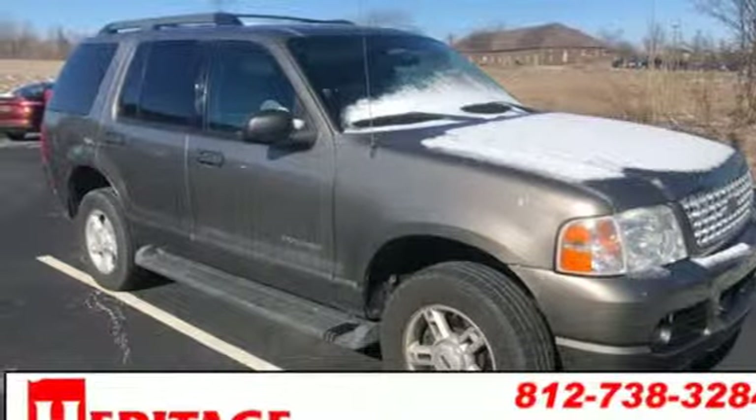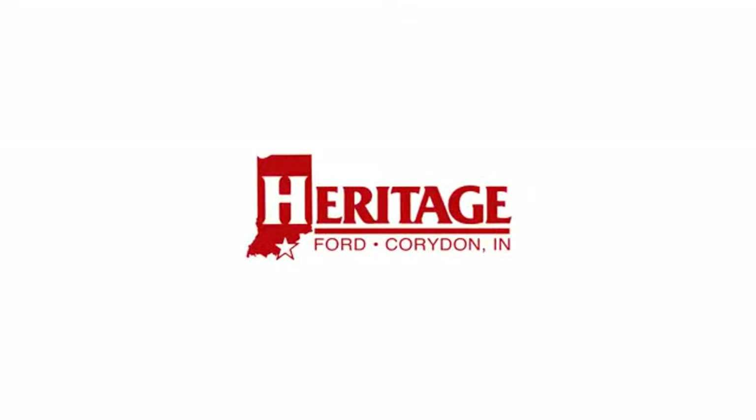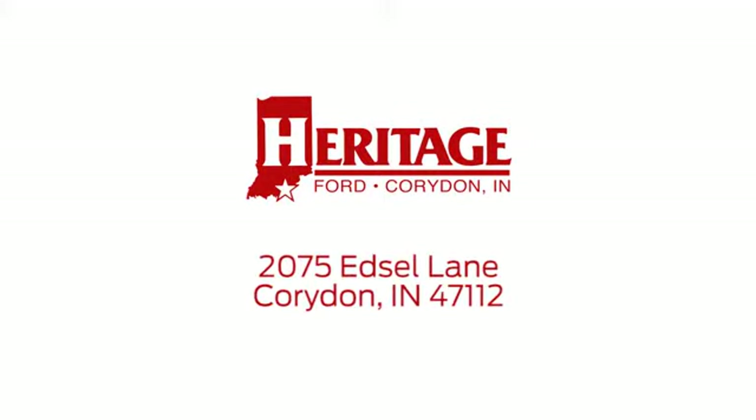Experience it for yourself today. Heritage Ford is proud to be an automotive leader in our community. We're located at 2075 Edsel Lane Northwest in Corridon, Indiana.